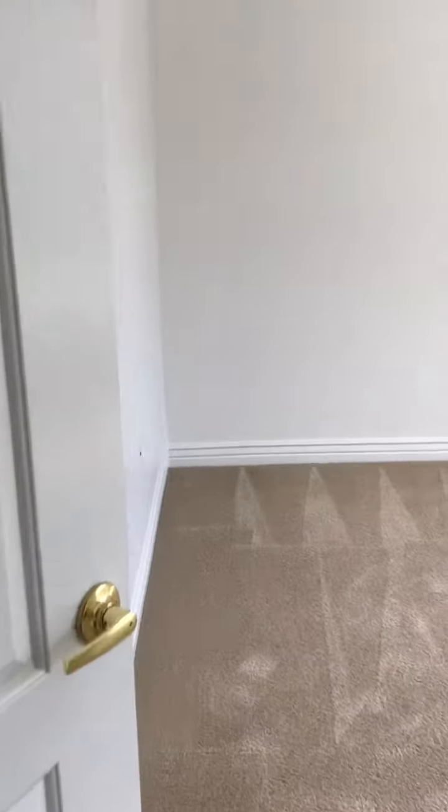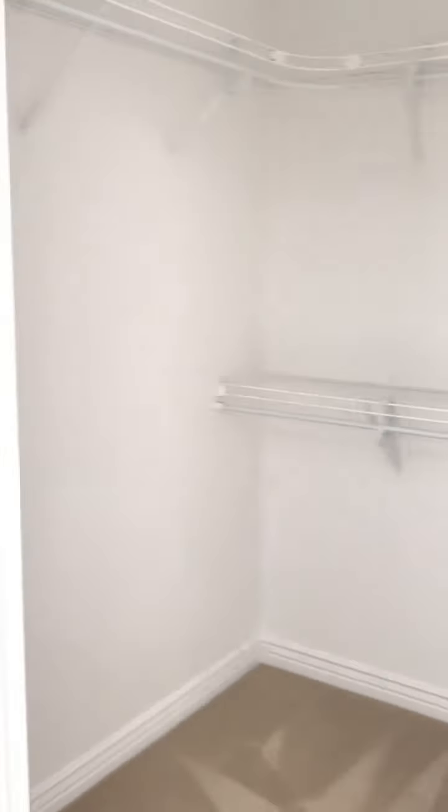Third bathroom. And then a third bedroom with a little closet — this is probably going to be Scarlett's room because it's the smallest one. And then over to the fourth bedroom. This one has the biggest closet — it's bigger than the master closet, the biggest closet in the house.